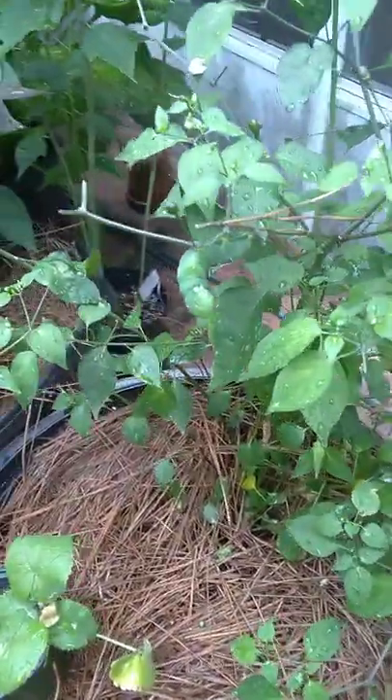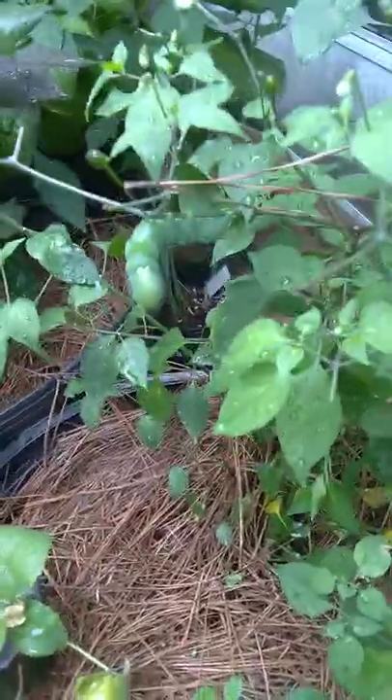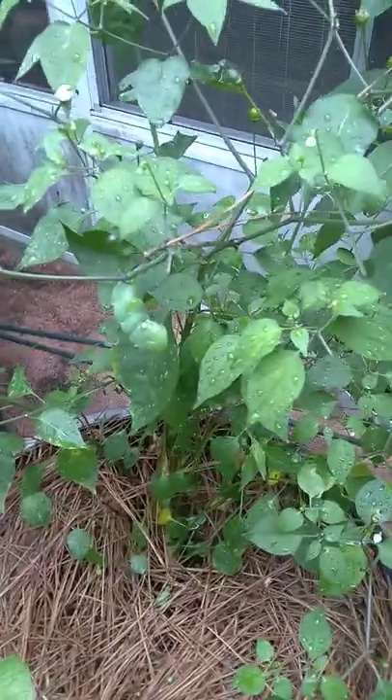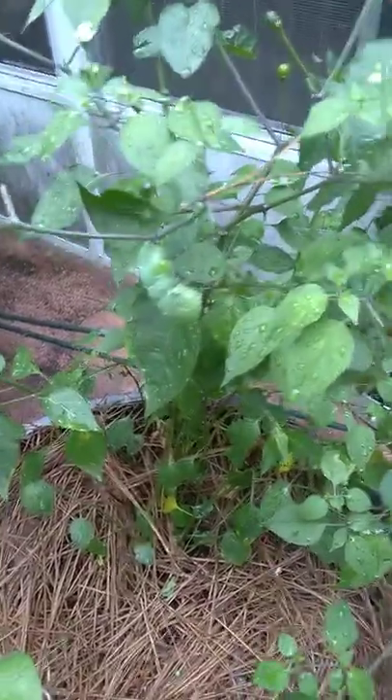Welcome back to another episode of Lost in the Farmer's Market Garden Shorts, where we're going to show you this ugly spud. Look at that big juicy mutant. That is a tobacco hornworm, and they're gross, and it did all this damage.